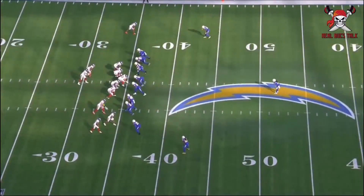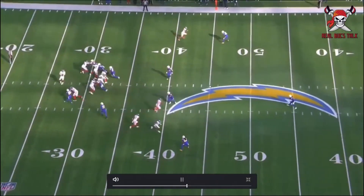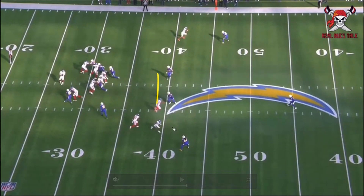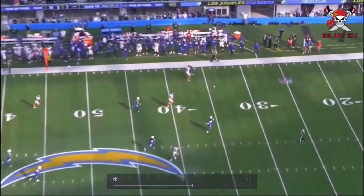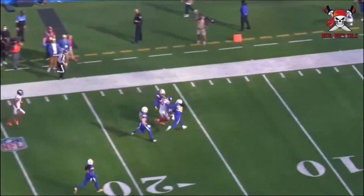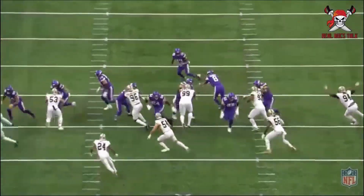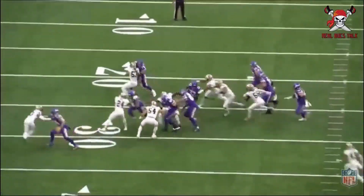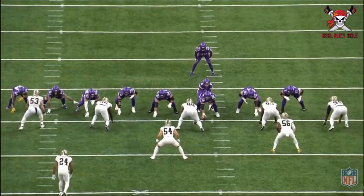Big guy rumbling, stumbling, bumbling, almost gets into the end zone. Middle of the field — he's going to eat whether it's behind the linebackers or in front of them. Using that big size to your advantage, getting wide open in those gaps, and look at him on his horse running through guys. He has a little gas left in the tank — let's see what he can do in the Buccaneers offense.